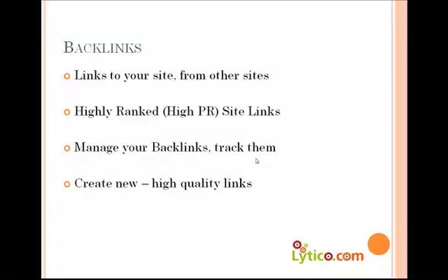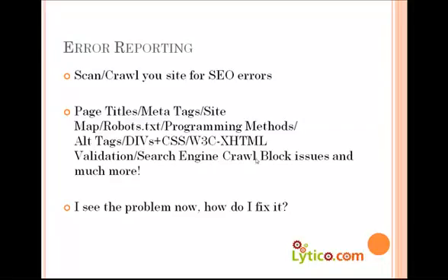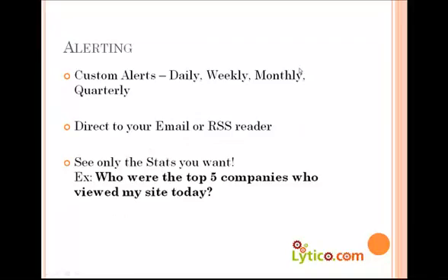The next one is error reporting. Making sure that your website is doing everything that it should is what this crawling tool will do for you. You enter your URL and we will give you a fantastic report covering your meta tags, your keywords, your page titles, your site maps, your robots.txt, your search-friendly URLs, alt tags — all of that, whether you're doing a good job or a bad job. And how to fix it, of course, is the most important part. We'll go through the steps and do everything we can to help you there.